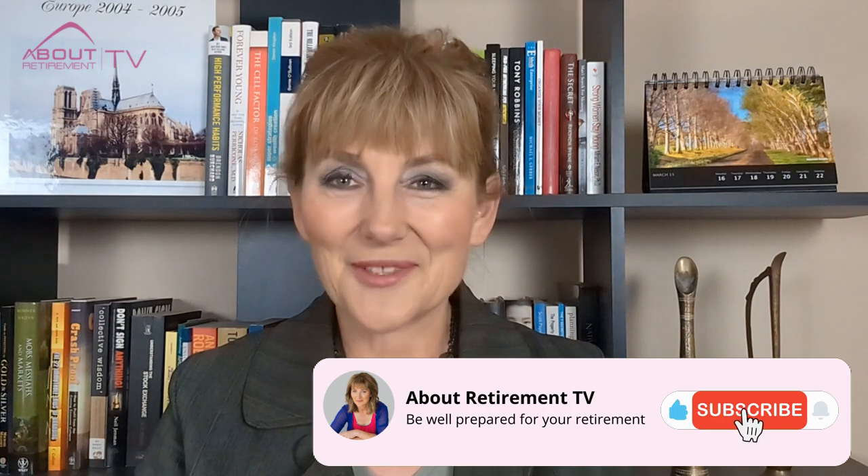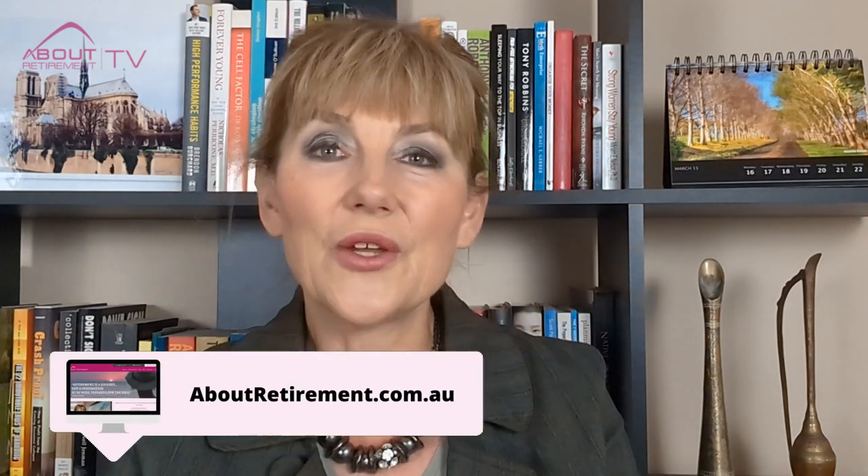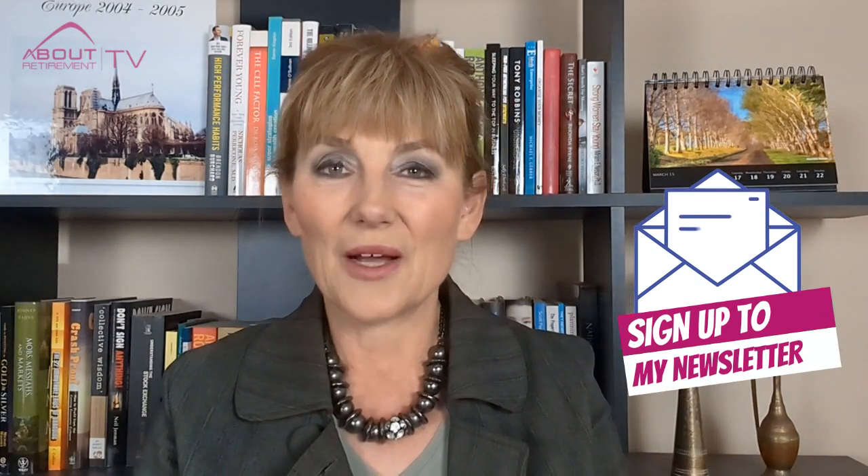I hope you enjoyed this video and I managed to explain the difference between the accumulation phase and the pension phase of your superannuation cycle. If so, please hit the like button and subscribe to my channel so you don't miss any future videos. If you would like to chat with me about how you can improve your situation, please visit my website aboutretirement.com.au where you can book a meeting with me and view all the articles and videos. Don't forget to sign up to my newsletter — on each page of my website there is a button to book a meeting, which takes you to my personal calendar where you can choose a time for a private conversation.